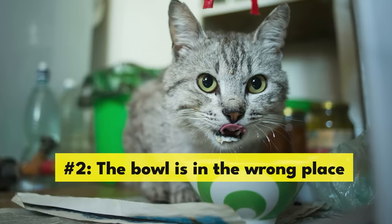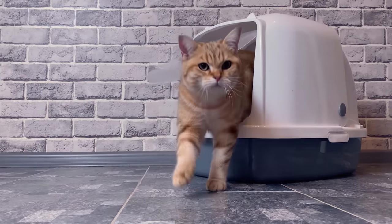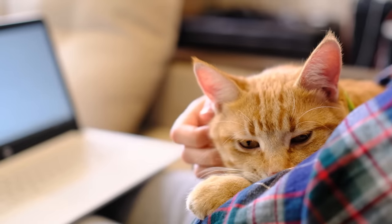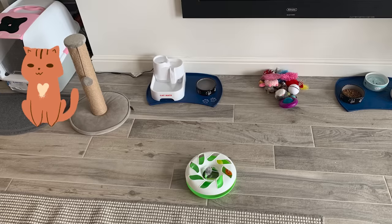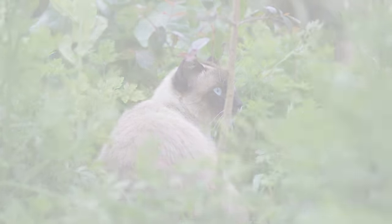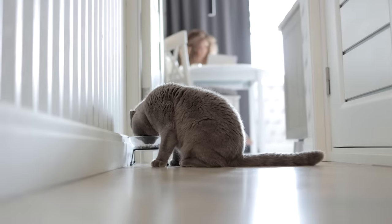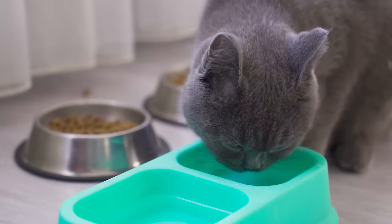Number 2: The bowl is in the wrong place. Would you enjoy drinking water if you always had to do it next to the toilet? It may make sense from a human perspective to put all the cat-related things in one place, but most cats would prefer their food and water bowls kept far away from their litter box. They may also prefer it away from their food — in the wild, cats eat away from where they drink to avoid contaminating clean water sources. Moving the water bowl away from the food dish is a good trick to try.